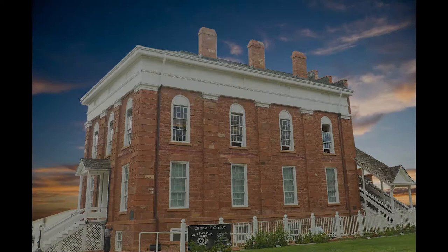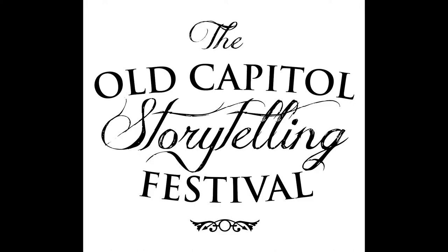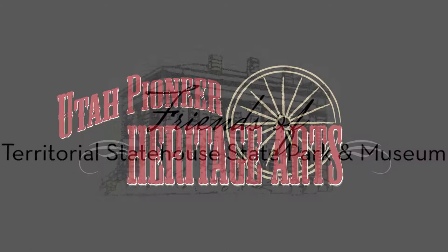From the Territorial Statehouse State Park Museum in Fillmore, Utah, you're listening to the weekly voice of the Old Capitals Storytelling Festival, brought to you by the Friends of the Territorial Statehouse and Utah Pioneer Heritage Arts.